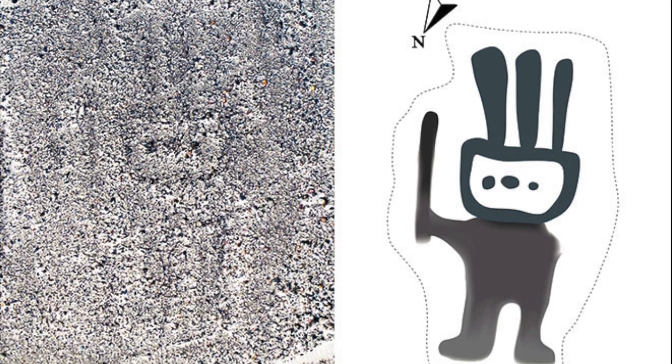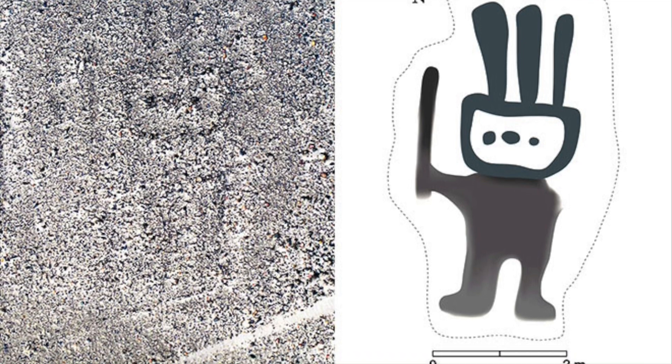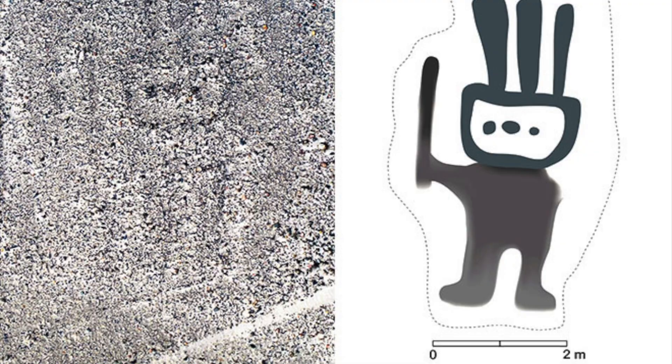Incredibly, one geoglyph in particular was solely discovered with AI technology, without the aid of humans, making it the first geoglyph discovered by an AI. This glyph is one of the smaller ones, 5 metres long and depicting the human form.